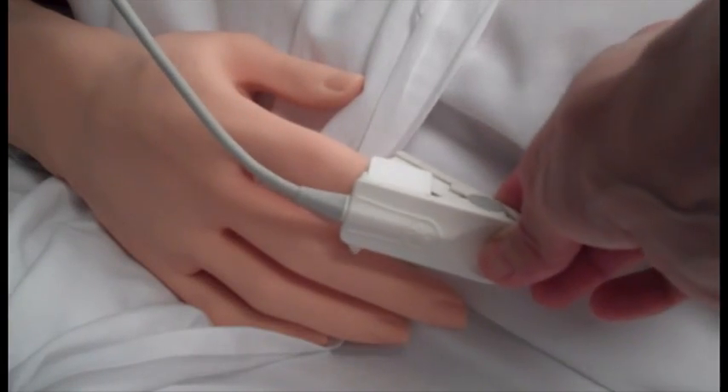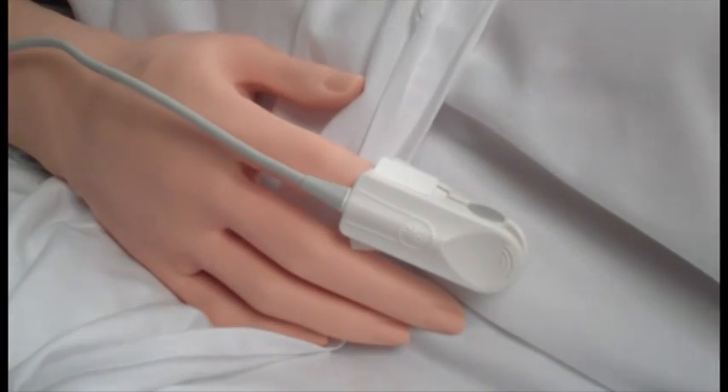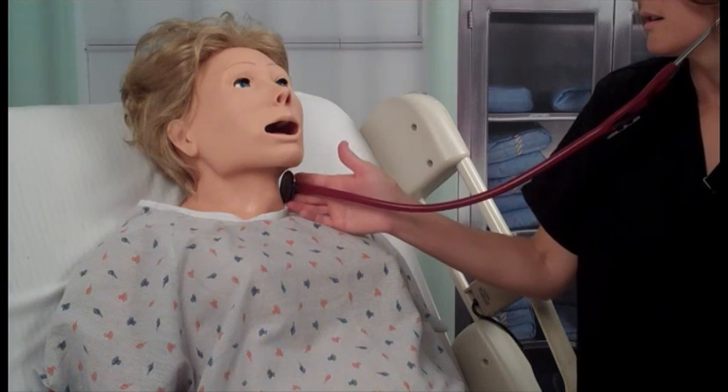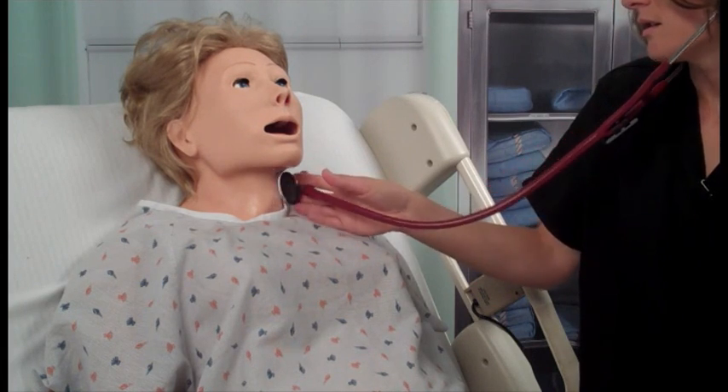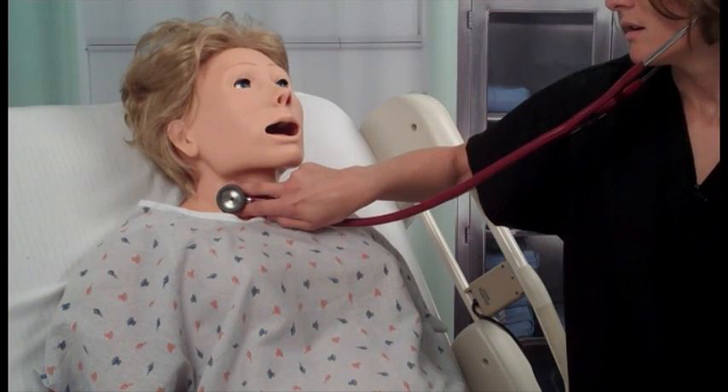Noelle has bilateral O2 saturation sites on index fingers. You will be able to hear multiple upper airway sounds synchronized with her breathing, including normal sounds, inspiratory and expiratory stridor, and biphasic stridor.